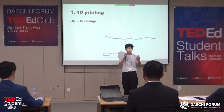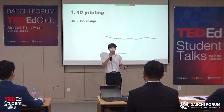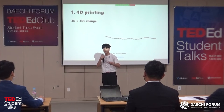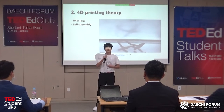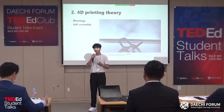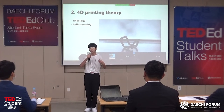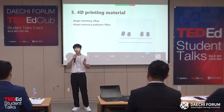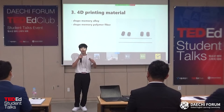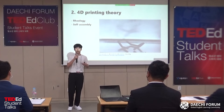It also contains intricate theories, principles for each material, and a wide range of applications. The first is 4D printing theories. The principles by which printed objects change are based on theoretical self-assembly. The hypothesis is that some objects change as their viscosity and viscoelasticity vary in response to external stimuli. Self-assembly is the process by which components of an item interact to generate a structure or shape. 4D printing is enabled by theories like this.